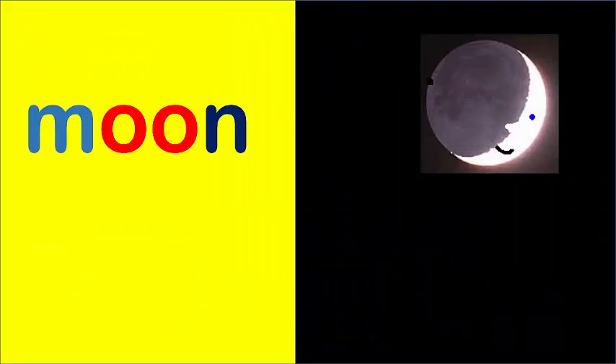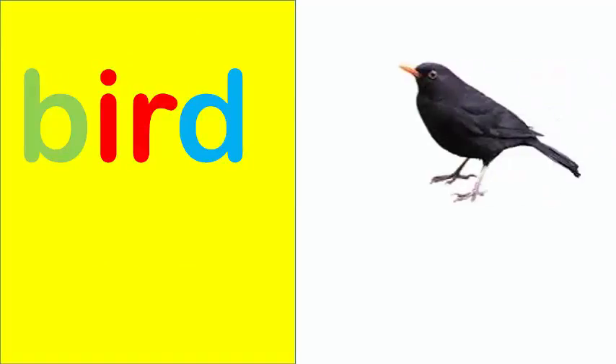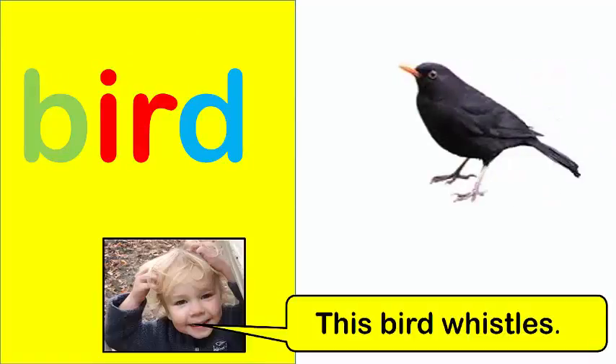Moon. You see the moon. Bird. This bird whistles.